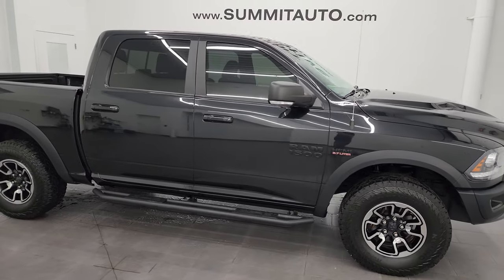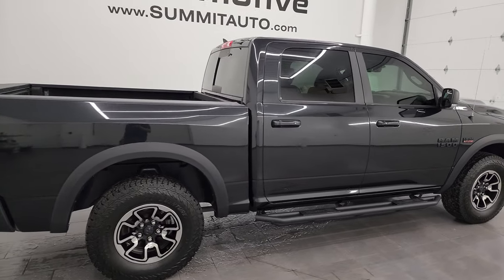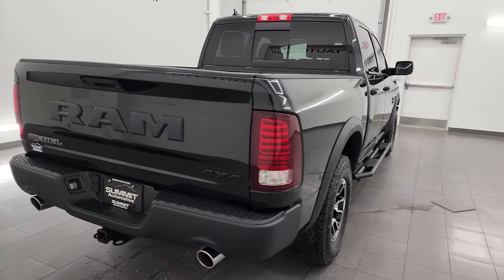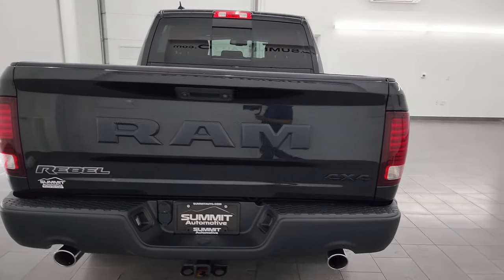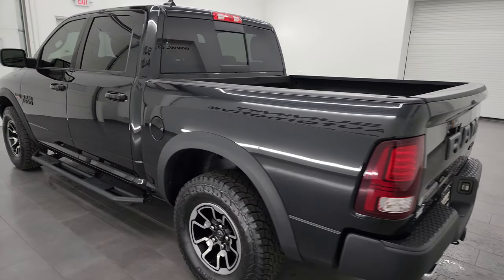Hey, this is Brett and this 2016 Ram 1500 Crew Cab Short Box Rebel is stock number 13271ZC. I am here at Summit Automotive in Fond du Lac, Wisconsin — your new and used light duty truck and Ram headquarters.